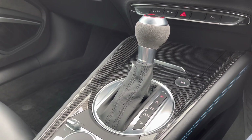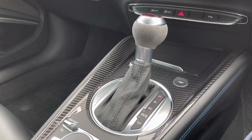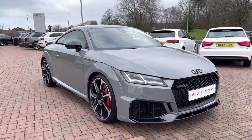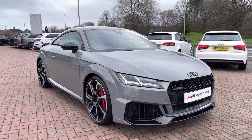If you'd like to know any more about this approved used Audi TT RS Coupe Sport Edition here at Crew Audi, which comes with a minimum 12 months warranty and flexible finance packages, give us a call on 01270 864091. We look forward to speaking to you very soon. Thank you for watching.